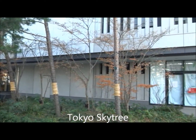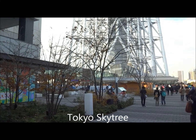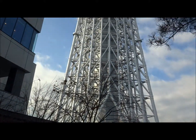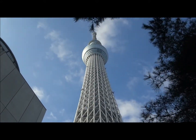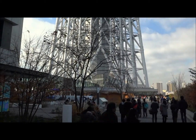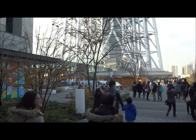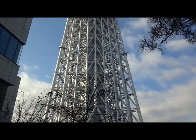We just came up from the steps from Oshiyagi station. We took these steps up and came upon this massive beast called the Tokyo Sky Tree. It's the second tallest man-made structure in the world.